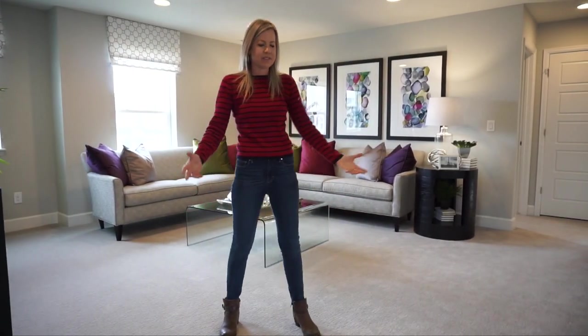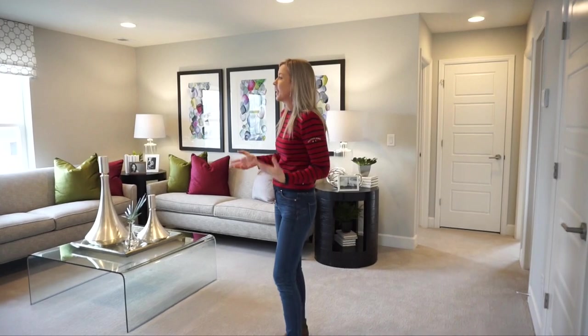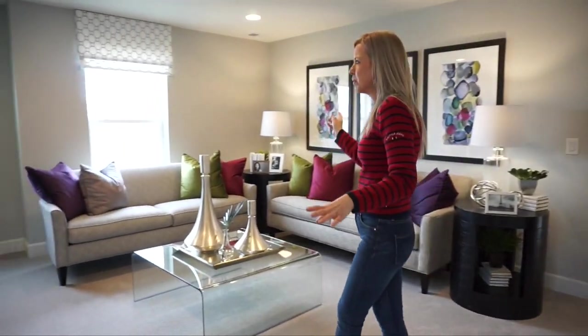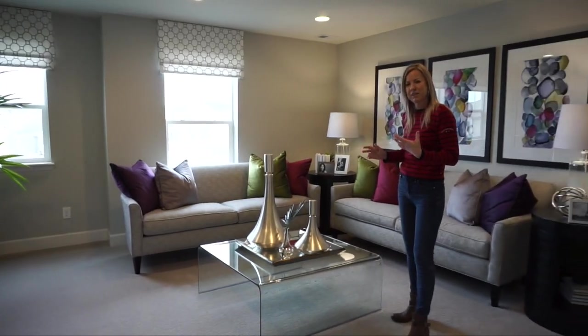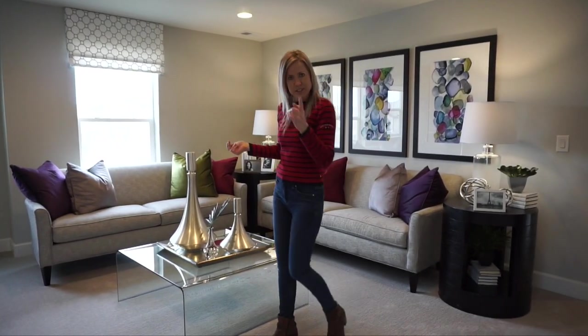Here we are at the top of the stairs. Coming back from the stairs, you're into your loft area. It's a nice size loft with a couple of windows — it feels nice and cheery. They have it set up as a TV room, but think about how you'd use it best for your family.